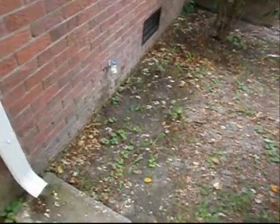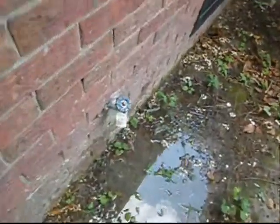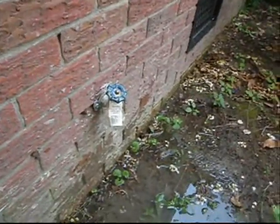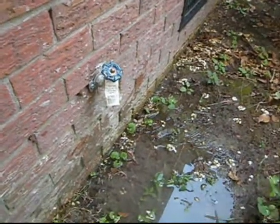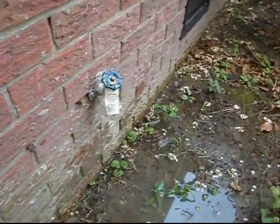Good afternoon, folks. This is Dan with Funnel Analysis Home Inspections coming to you with another afternoon inspection goody. This house, an old 1940s Cape Cod in Norfolk, was just recently rehabilitated — flipped, if you will.